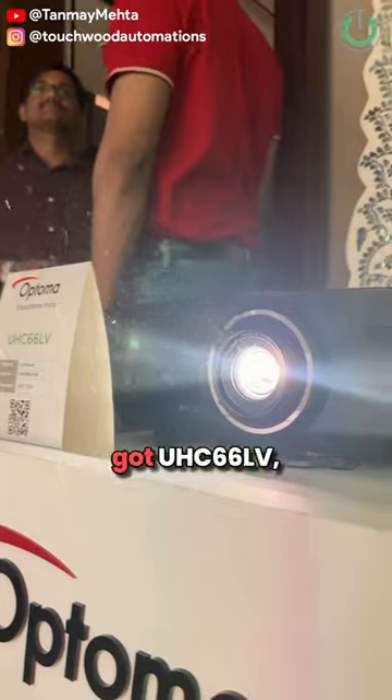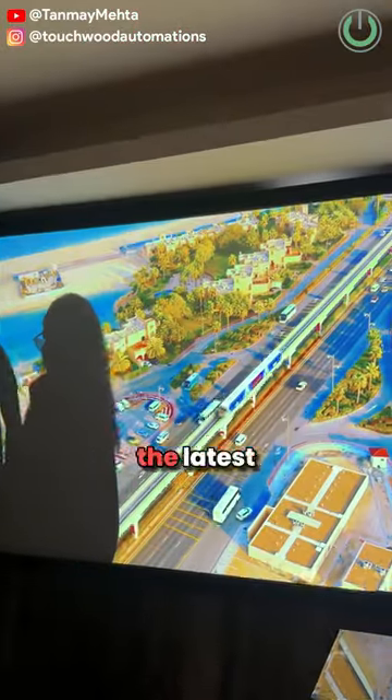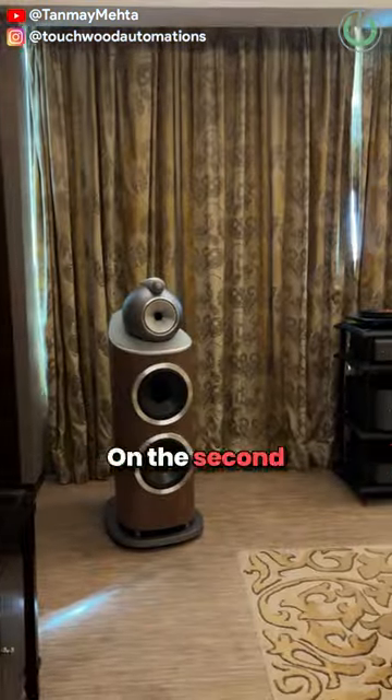At the third position, we have got the UHC66LV, the latest 4K laser projector from Optoma.